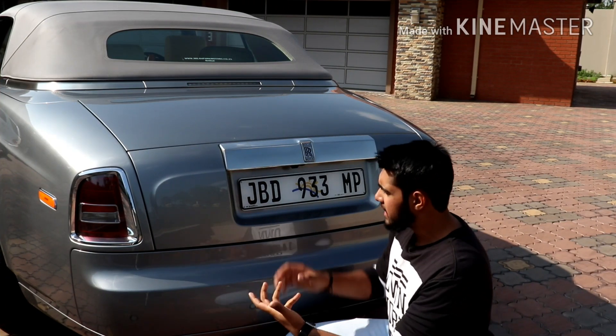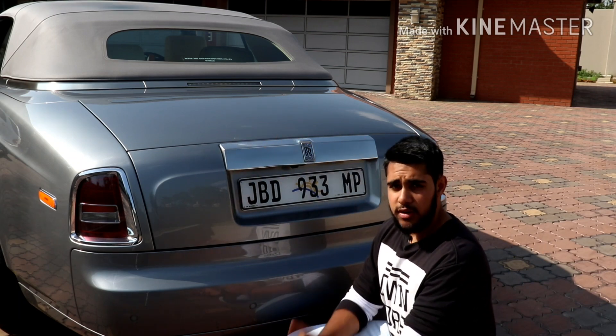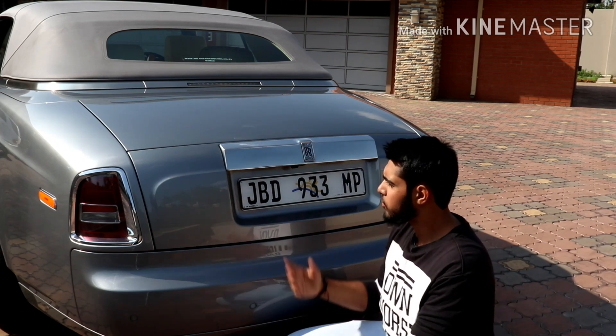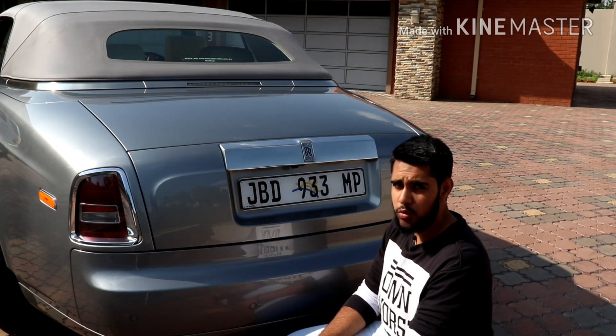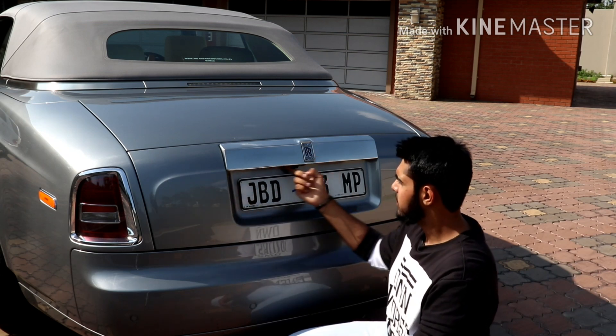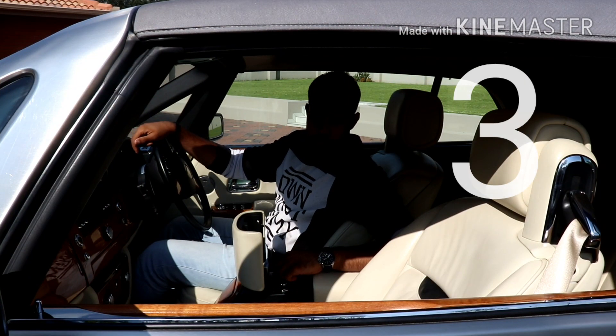The next thing I don't really like about the Phantom is there's no button over here to open the boot. The button is on the key fob or in the interior, far in front. So if you come here and you don't have the key with you, you have to go all the way to the front and press the button inside. That's a stupid thing.